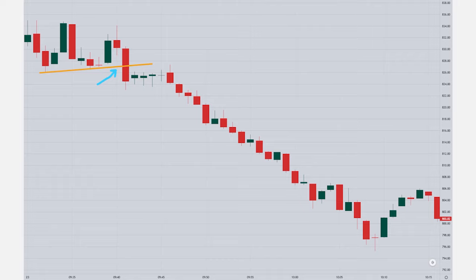We would have lost two trades — right here and here — due to low follow-through. However, this easily would have been a four-figure winning day on just one options contract.